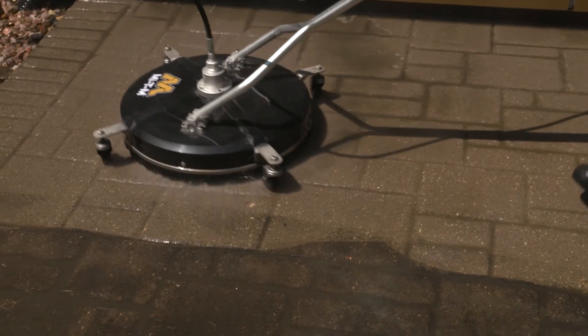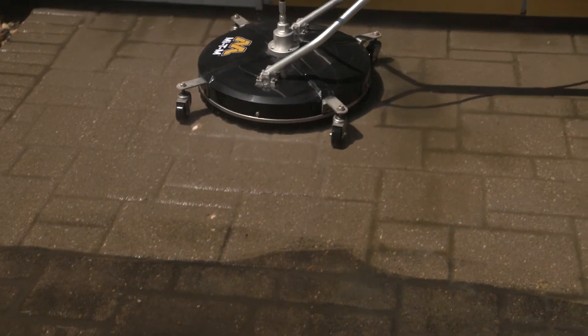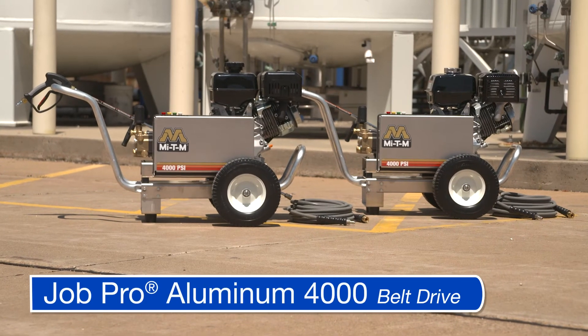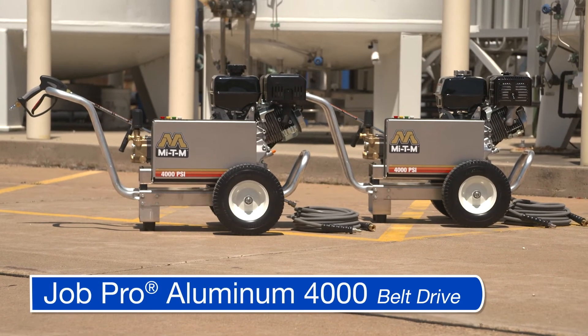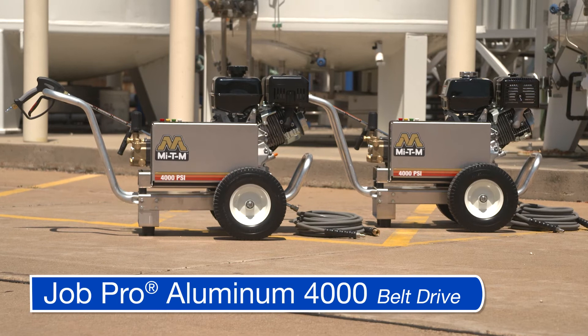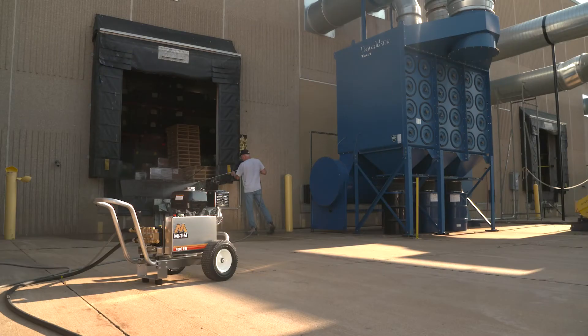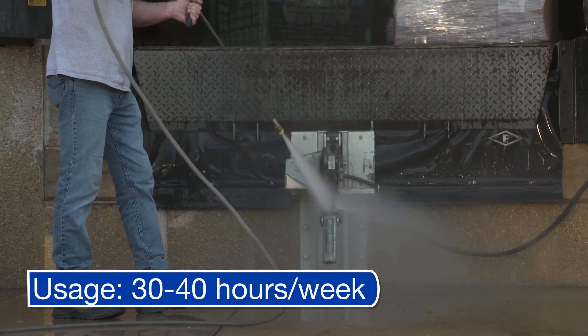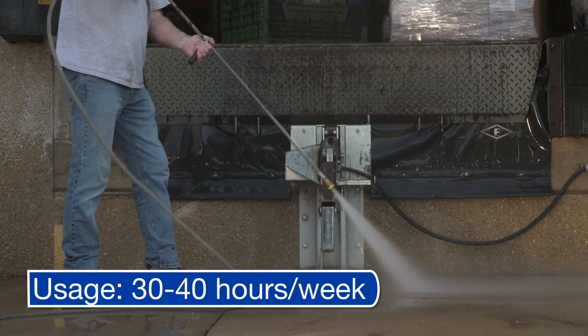Contractors appreciate the cleaning power for property maintenance, especially when used with a surface cleaner. Built for big jobs on commercial and industrial properties, the JobPro 4000 belt drive pressure washers are a great choice. Designed for the industrial market, but also suitable for property management and commercial markets, this powerhouse can handle jobs requiring 30 to 40 hours per week. Contractors put it to work destroying tough stains and caked-on grime.